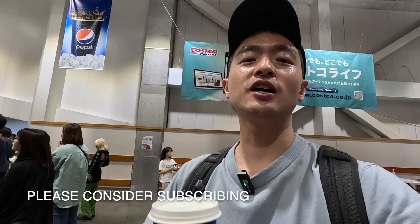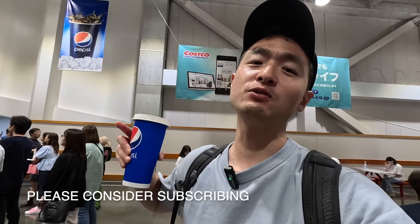There you have it — that is the Costco food court in Japan, Tokyo. Let me know down below what you thought was the best or what you want to try. Make sure you check out my other Japanese Costco videos, and with that I'll see you in the next one — peace out!